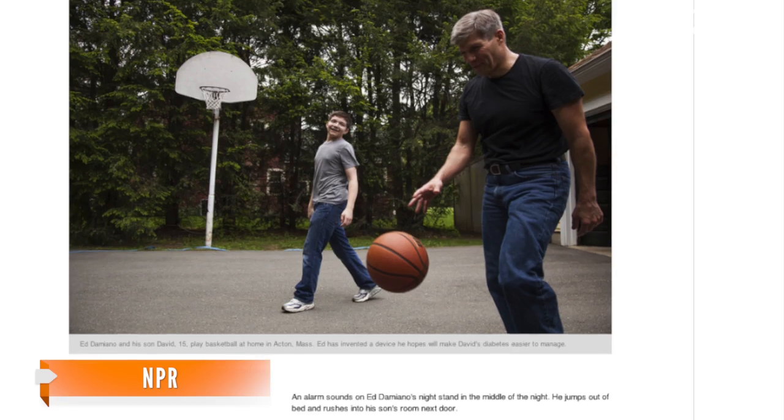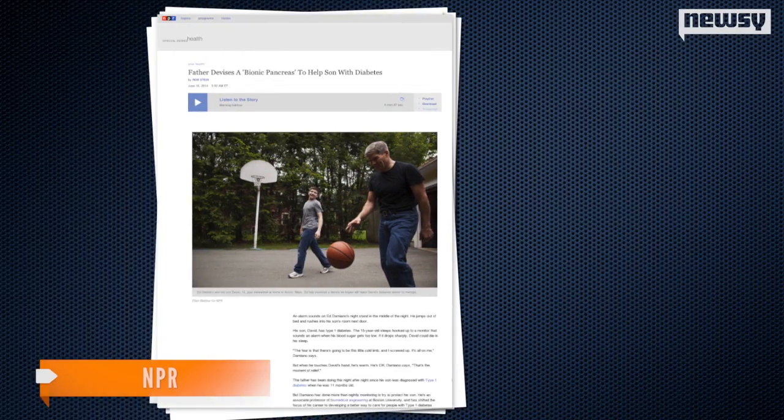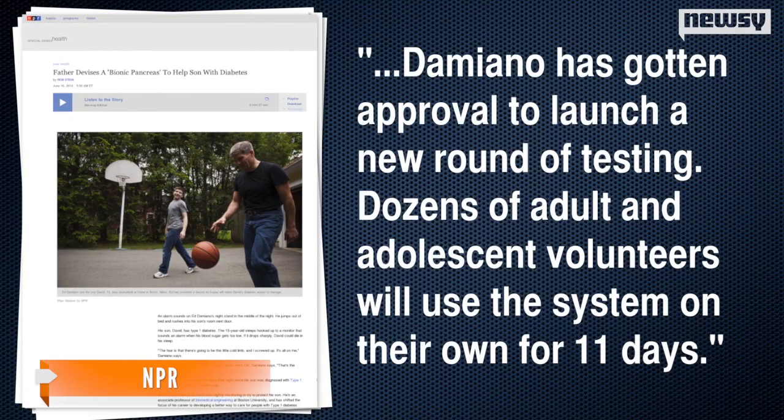NPR reports it has been successful so far. Damiano has gotten approval to launch a new round of testing. Dozens of adult and adolescent volunteers will use the system on their own for 11 days, and according to NPR, the first of those volunteers has already started.